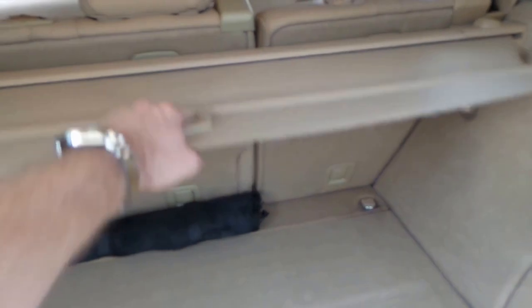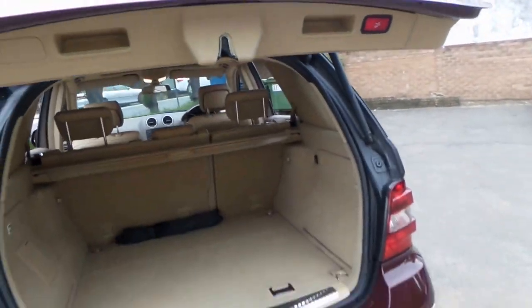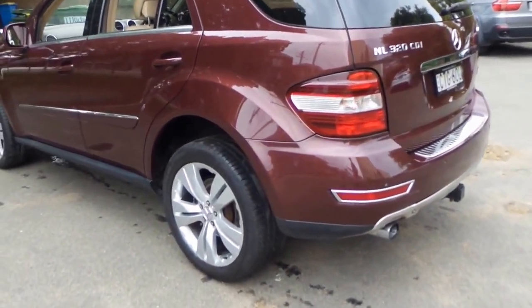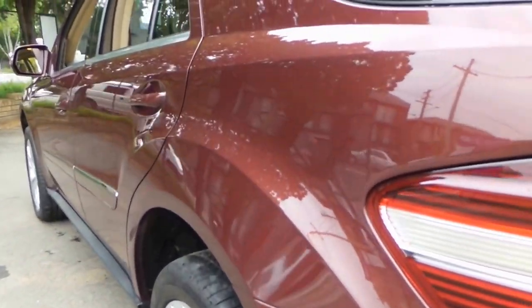There's the spare, and the cover's here as well, which generally gets lost. It's got front and rear parking sensors. And I just can't stop looking at it — it's absolutely stunning from every angle. There's no dents, scrapes, or scratches at all. Look down the side, it's gun barrel straight.